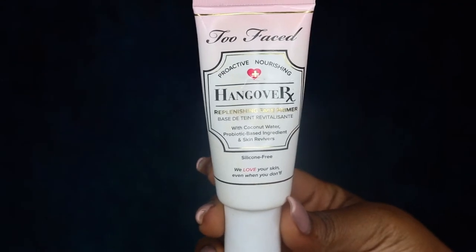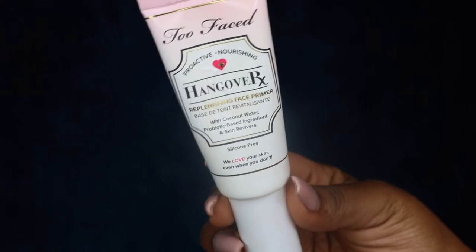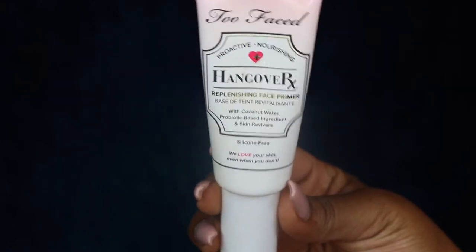For primer, I'm going to be using the Too Faced Hangover Rx. Ever since I picked this up, I have loved it. I went through a whole travel size of this and I am slowly but surely making my way through this one.